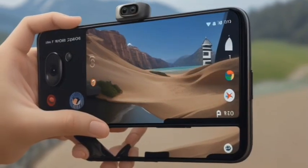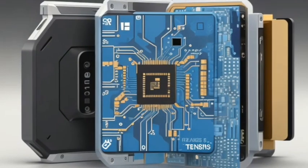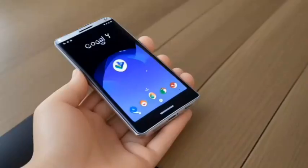Meet Pixel 7. Powered by Google Tensor G2, it's fast and secure with amazing battery life and the advanced Pixel camera. Take beautifully often.